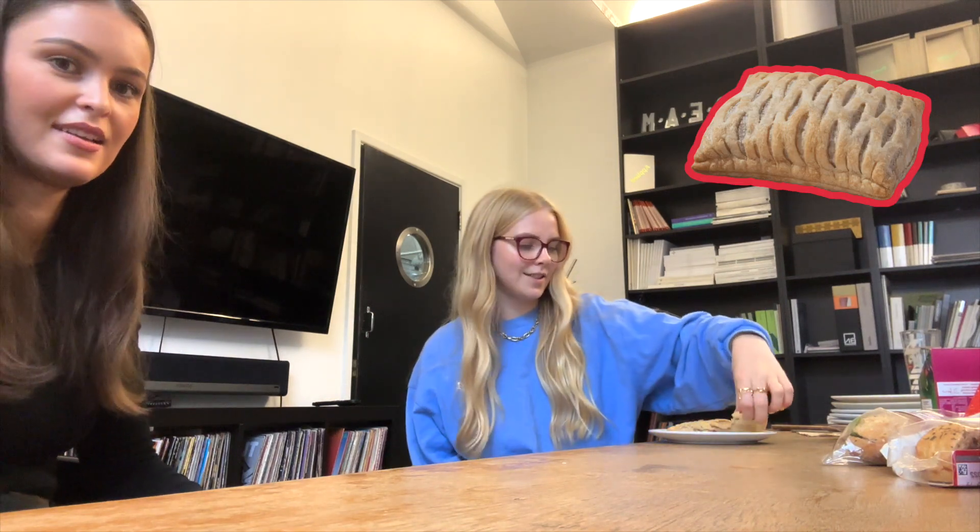We've pulled some of the girls away from their laptops and Ali is first up. She's trying the vegan festive bake from Gregg's. The taste test: it's very creamy. It's not what I expected - I don't know what I was expecting, but it wasn't that. She gives it 3 out of 10. I'm going to give it a 7.